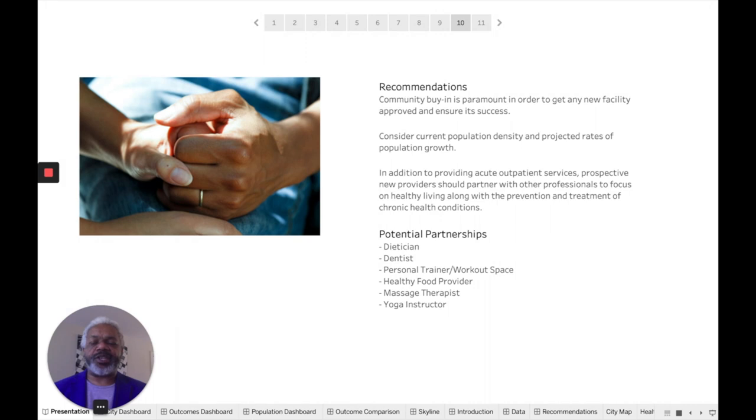My recommendation for facilities considering moving to this part of Nashville is that community buy-in is paramount in order to get any new facility approved and ensure its success. One wants to consider the current population density and the projected rate of growth. In addition to providing acute outpatient services — treating broken arms, strep throat, chicken pox — prospective new providers would do well to partner with other professionals and focus on healthy living along with the prevention and treatment of chronic health conditions.